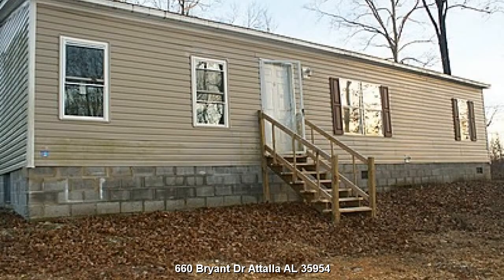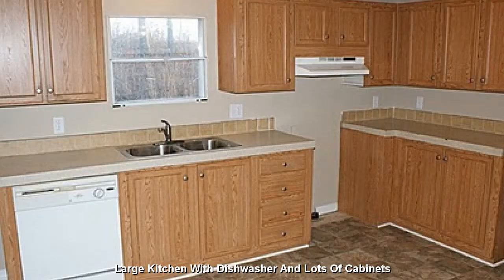This is a 3-bed, 3-bath home located at 660 Bryant Drive, Attalla, Alabama 35954. Featuring a large kitchen with dishwasher and lots of cabinets.